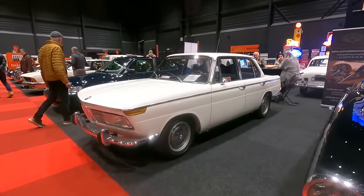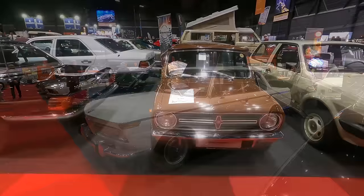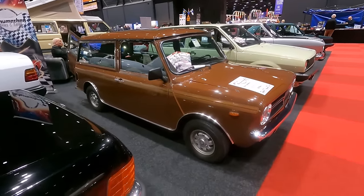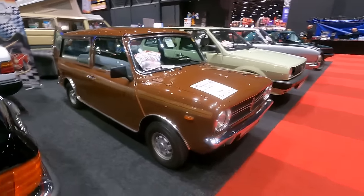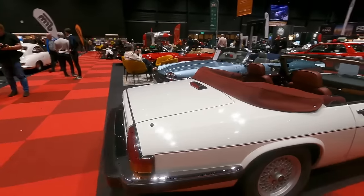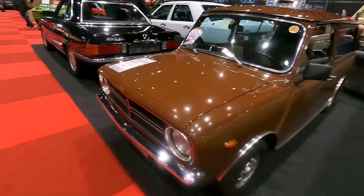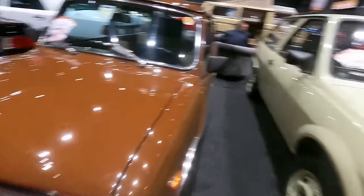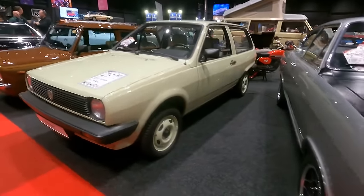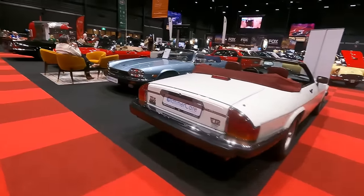There's the Neue Klasse again — a 2000 TI TI-Lux model. Let's get some more British Leyland into this: there's a Mini Clubman with the Clubman front. There's also a stand full of Jaguar XJS convertibles, but I prefer the A-Series Mini. There's an early Volkswagen Polo in quite an interesting colour with painted steelies — that looks quite good.